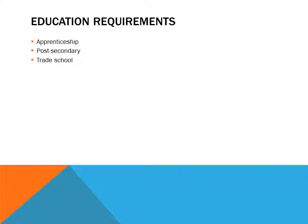Education requirements include apprenticeship, post-secondary community college, and trade school. An apprenticeship program is one in which the prospective HVAC person gains an apprenticeship through a union or trade organization. They work for a company while taking classes related to HVAC. Normally the apprentice starts at 50% of the journeyman's wages and upon completion will be certified as a journeyman.